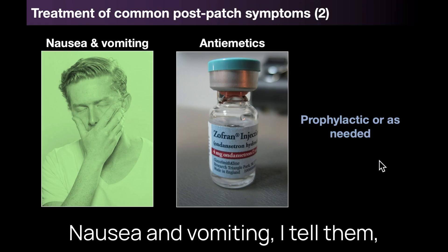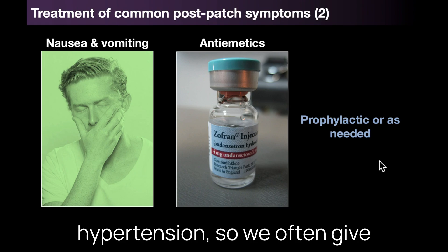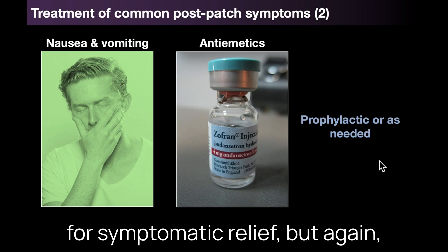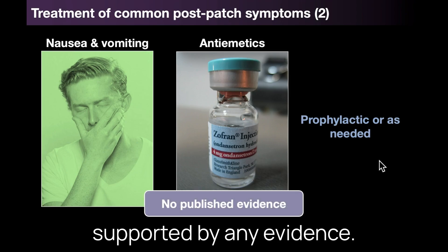Nausea and vomiting are pretty common as a side effect from opioids or from rebound hypertension, so we often give antiemetics prophylactically or for symptomatic relief. But again this is more experience-based medicine rather than supported by any evidence.